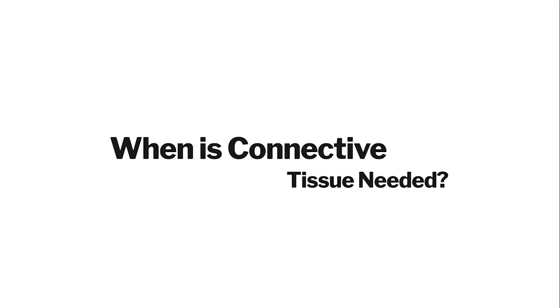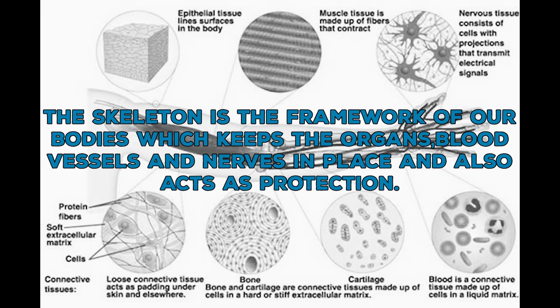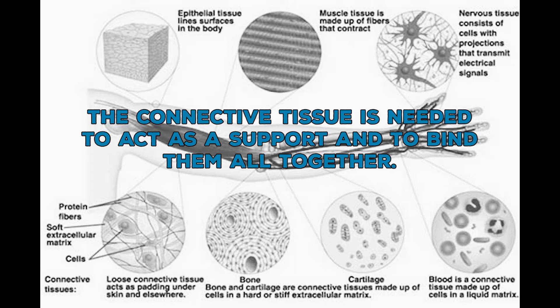When is connective tissue needed? The skeleton is the framework of our bodies which keeps the organs, blood vessels and nerves in place and also acts as protection. The connective tissue is needed to act as a support tank to bind them all together.